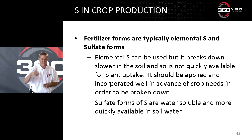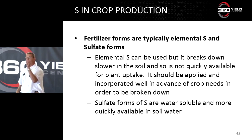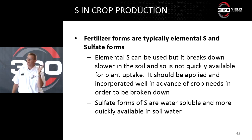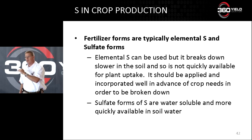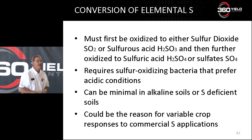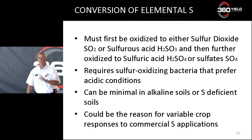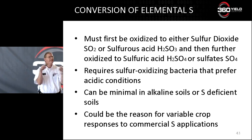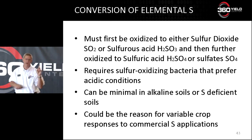There are lots of sulfur fertilizers, but understand elemental sulfur — it works, it does what it says — but it has to be broken down over time. The corn plant takes up sulfate, so elemental sulfur has to be converted to that sulfate form before the plant can use it. If you're going to use it, you can't apply it late in the year because it has to be broken down first. There is a bacteria in the soil that does that conversion, and interestingly, it's more common in lower pH soils than in high pH or alkaline soils. So sometimes we see erratic responses to elemental sulfur applications, and that could be why.